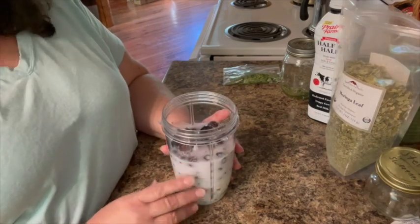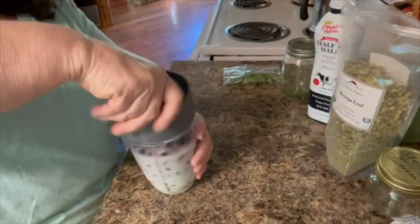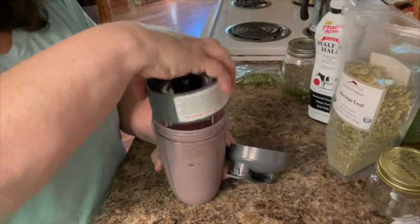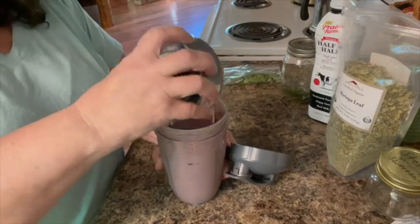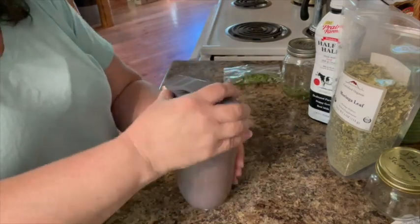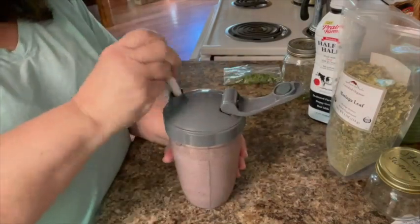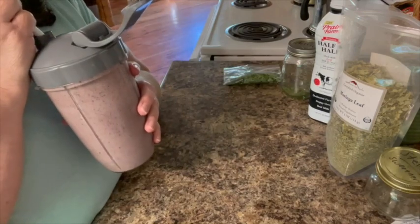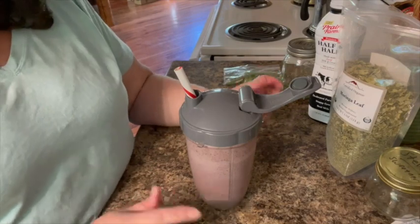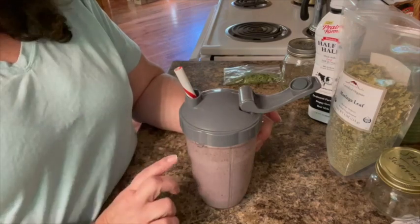Now we're going to mix this up. This one did turn out purple because of the blueberries. If I use strawberries and a lot of greens, it'll still be green. Either way I call it my green smoothie. And there we go — now for the taste test. Yummy. It could use a little more sweetener; I used all of that stevia I had, so I'll probably blend it one more time.